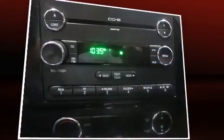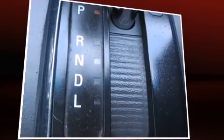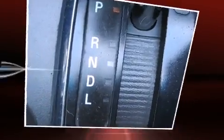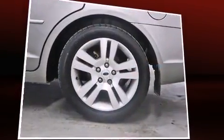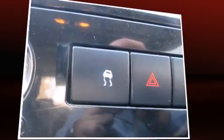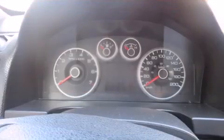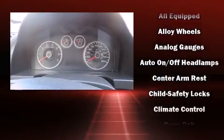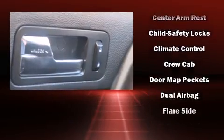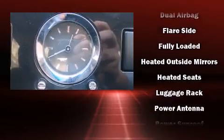A wealth of standard features means that you no longer have to sacrifice, such as remote keyless entry, front and rear reading lights, heated and ventilated seats, heated door mirrors, a tonneau cover, and one-touch window functionality. Features such as automatic climate control and leather upholstery prove that economical transportation does not need to be sparsely equipped.